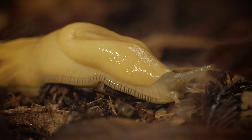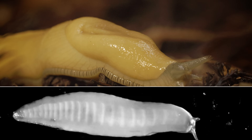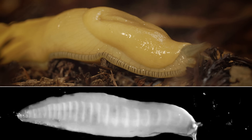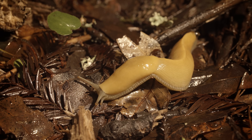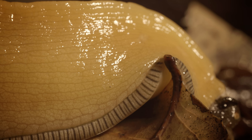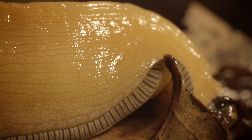Slime is also critical to how a slug moves. Slugs drag themselves across the forest floor with rhythmic waves of muscular contractions. But the forest floor is rough terrain. Slime is a great lubricant — it lets the slug glide over dirt and leaves.